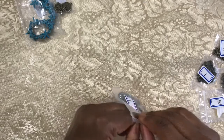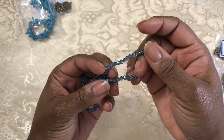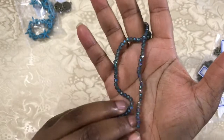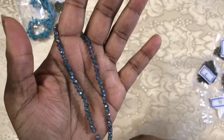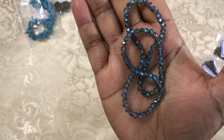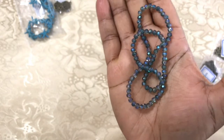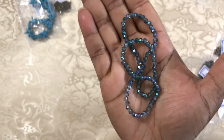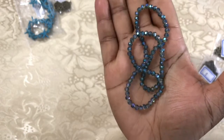Number three: we have a 14-inch strand of 4 millimeter Chinese crystal round beads in a blue-green iris finish. These are very pretty beads — as always with the Chinese crystal there's just so much light, color, and reflection coming through. I believe we've had something in this color in previous months, but it's absolutely beautiful. Definitely an oceanic vibe going on.